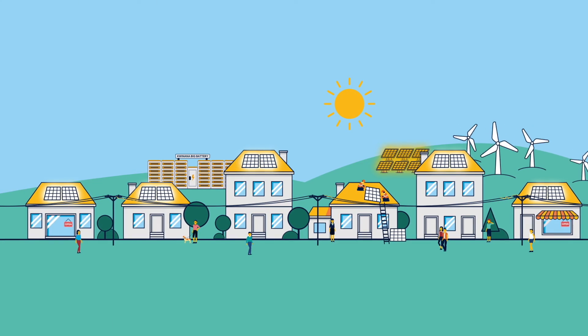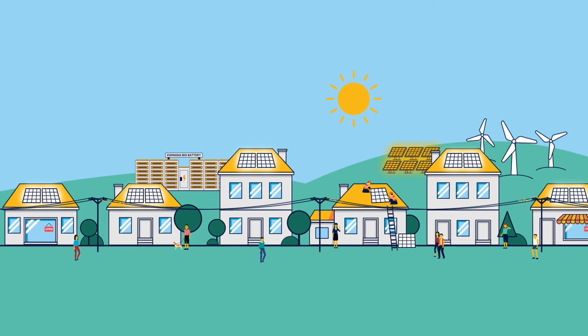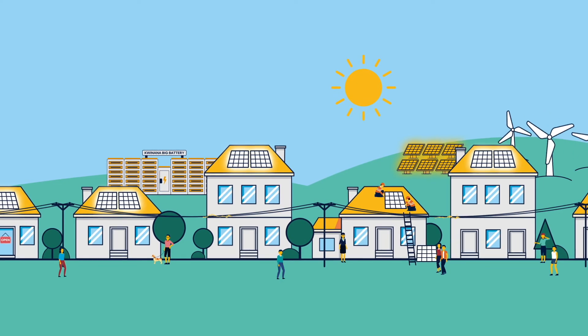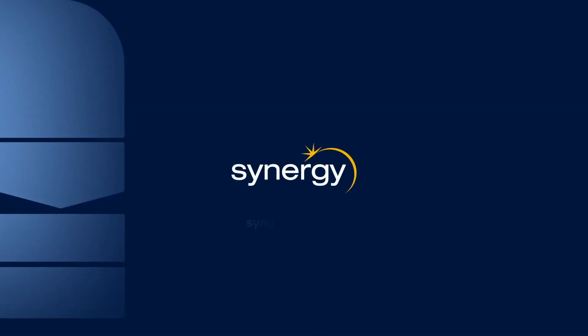Most importantly, the big battery will help our community to continue to benefit from renewable energy. It's just one of the ways Synergy is working with the WA state government to provide innovative energy solutions to work towards a sustainable energy future.